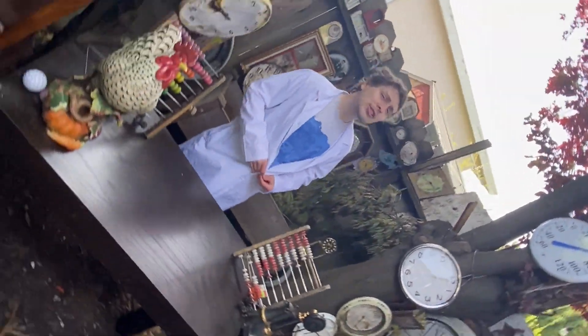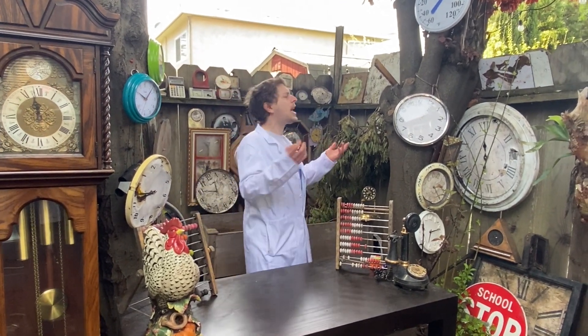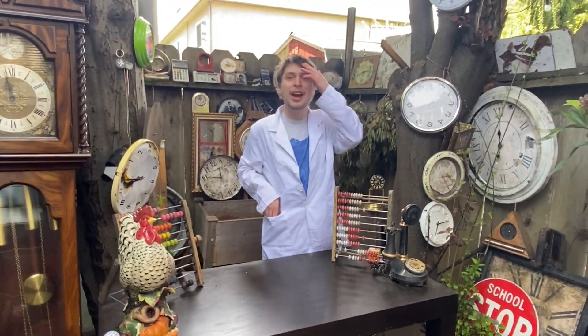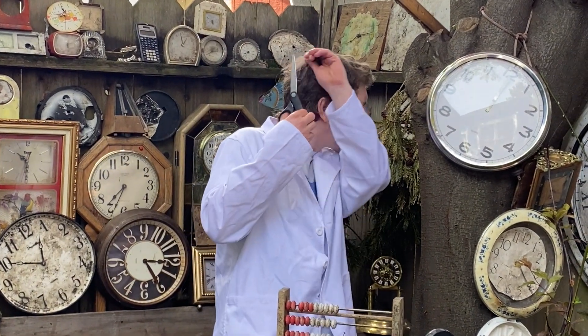Hey folks, I'm Demotro, almost done setting up my combo classroom for a fresh new grade with a new lab coat and more clocks than ever and a new haircut, mostly. I cut it myself, probably still needs a bit of tidying up.